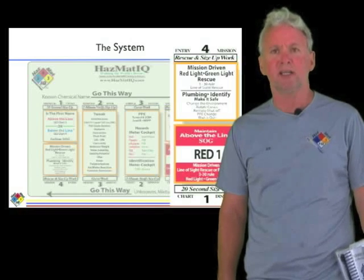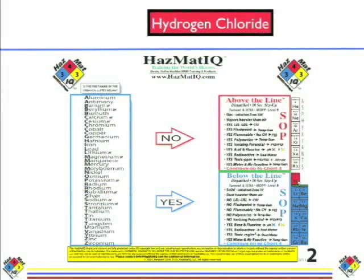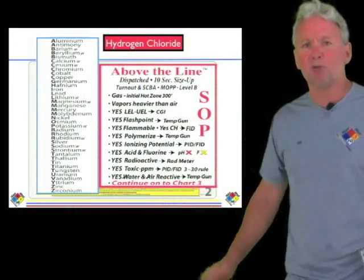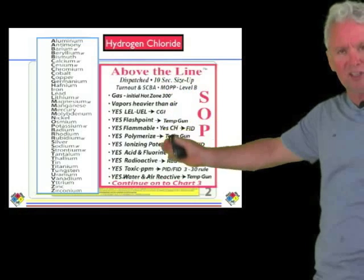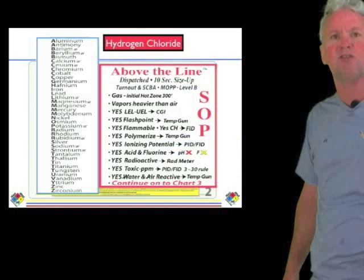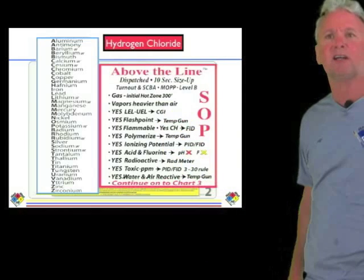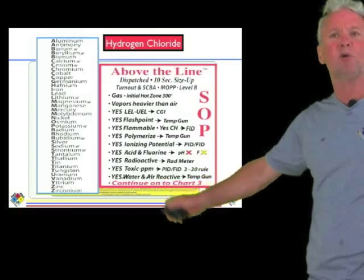Let's get started on hydrogen chloride. Get your charts out for step one. Look in the alphabetical list for hydrogen — you don't see it. If it's not there, that's a no, so our size up will be above the line. Above the line gives us our size up, which is a prediction of what I expect to see — worst case scenario. The bottom bullet says to continue on chart number three.